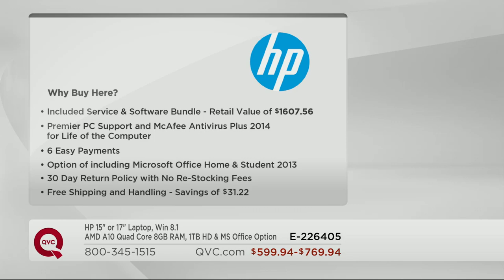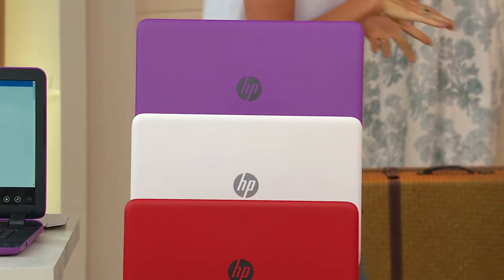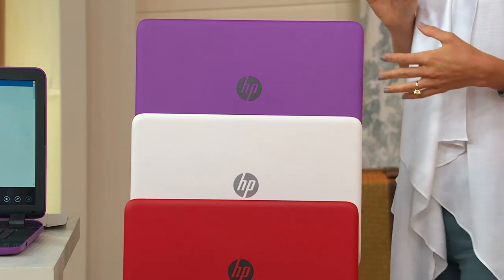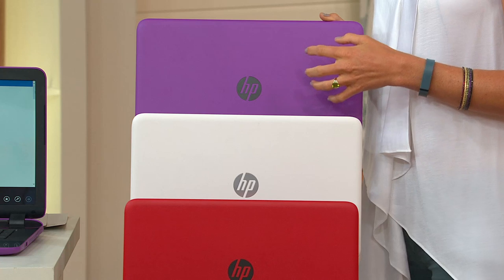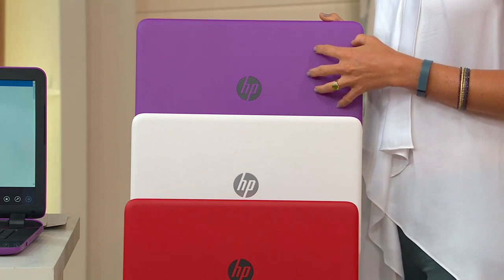Here's why you buy at QVC: everything is included, no extras to go buy. A software value of more than $1,600, including premier support for the life and antivirus for the life of this computer. Best easy payment — six payments. Microsoft Office included. 30-day money back guarantee with no restocking fee and free shipping. Right now it's only the second presentation of the day and we have all colors in every option, but limited availability is coming.